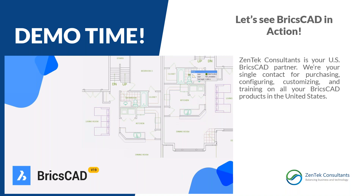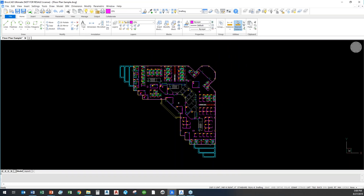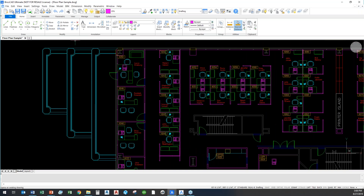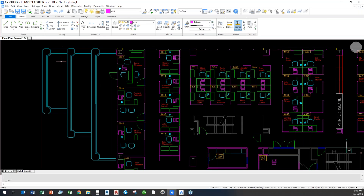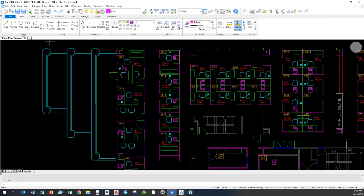I'm jumping over to BricsCAD now. This drawing — this floor plan sample — may look familiar because it's one of the AutoCAD standard out-of-the-box demonstration files. It's a standard DWG that we all work in, and all I did was open it — just File > Open, opening standard drawing files just like any Autodesk product would. You'll see we've got toolbars, and the ribbon panel works, looks, and is laid out in almost the exact same way as AutoCAD's panels.